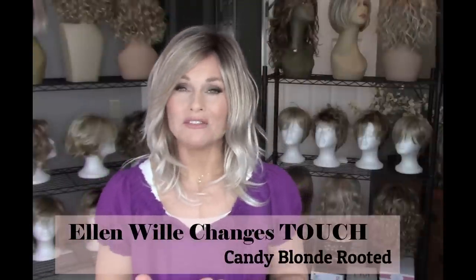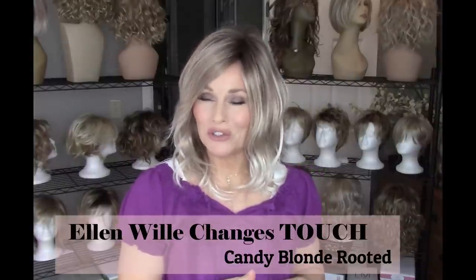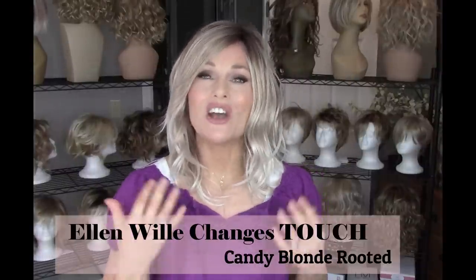Hi everybody, welcome back to Taz's Wig Closet. This is Taz. Today I'm excited to bring you a look, and this is going to be a little bit of a mini-series here, but a brand new collection by Ellen Villa. It's called Changes, and the piece that I'm going to review for you out of that collection is called Touch.